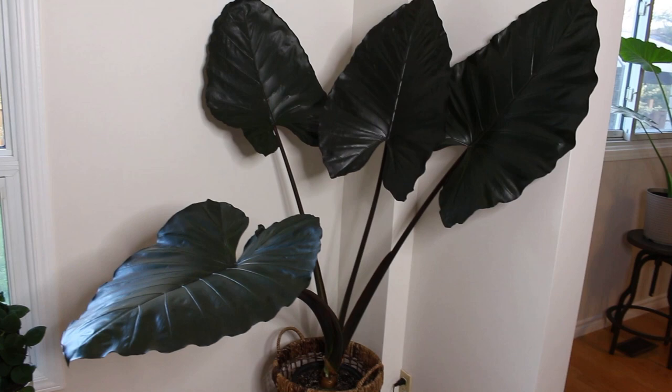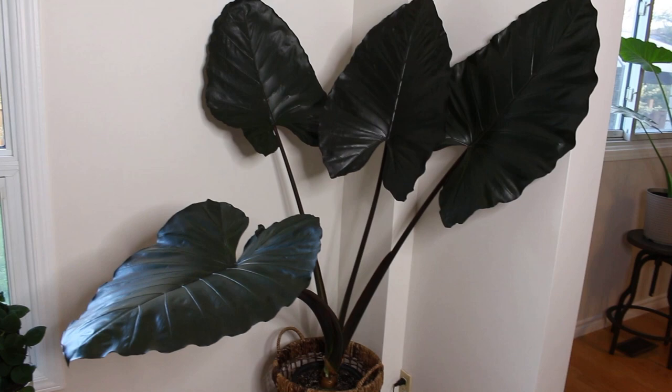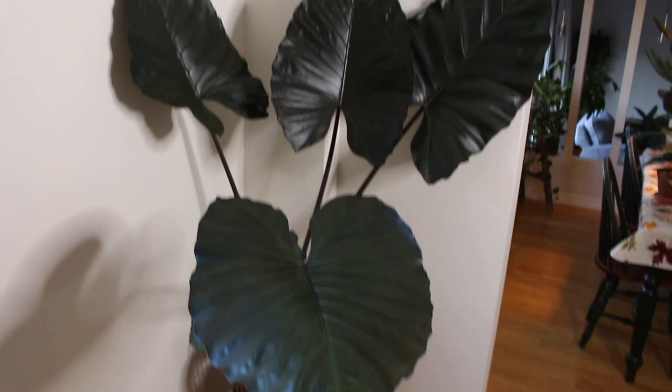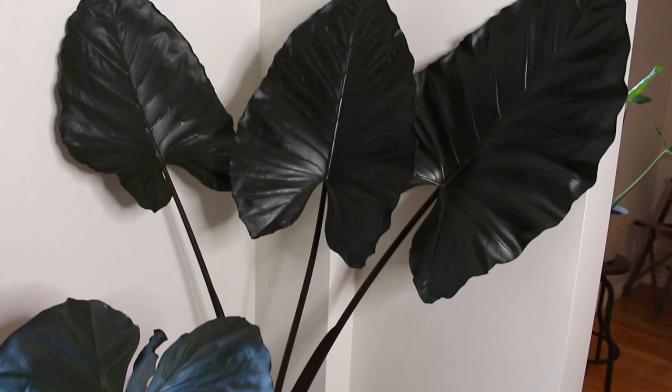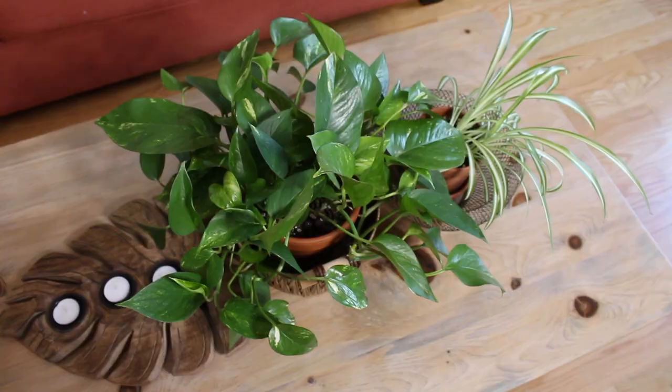Here I have my massive Metal Head. I've done a few videos with this plant, like repotting it. The leaves have definitely continued to upsize — that middle one is the newest leaf, looking gorgeous. The foliage is just so dark. I love having it here in the corner; it takes up the corner nicely. It's another one of my bigger plants.